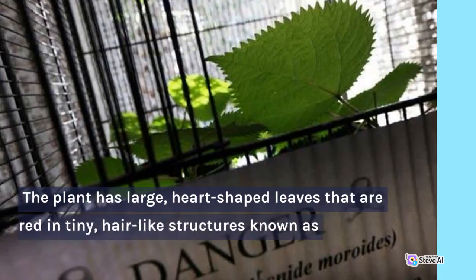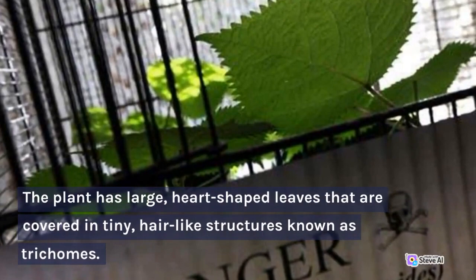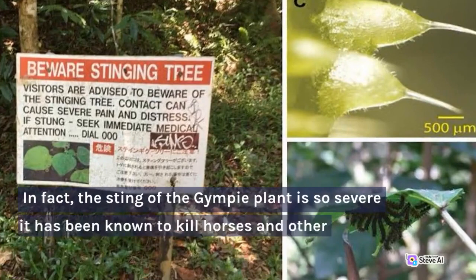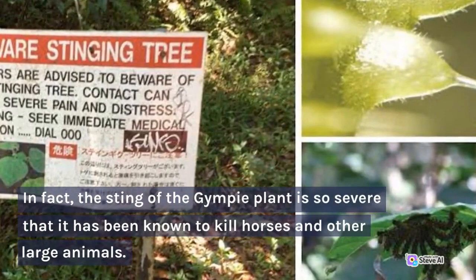These trichomes contain a toxic substance called moroidin, which is what causes the painful sting. In fact, the sting of the Gimpy plant is so severe that it has been known to kill horses and other large animals. Even humans who come into contact with the plant can experience excruciating pain and discomfort.